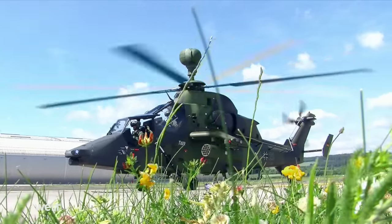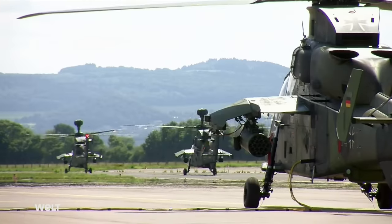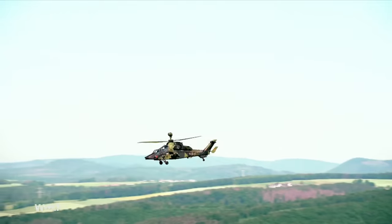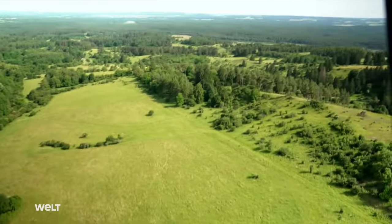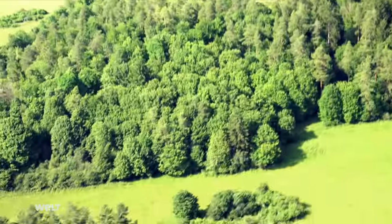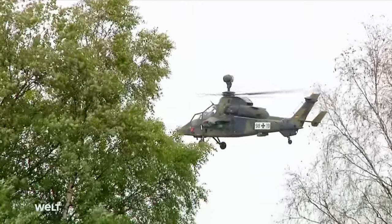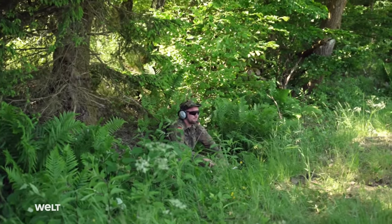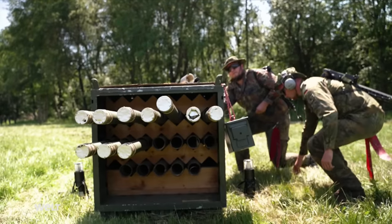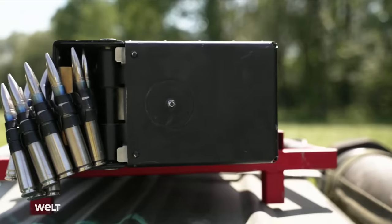Fritzla in northern Hessen. Three Tigers from Combat Helicopter Regiment 36 are being prepared for takeoff — the precise objective is still top secret. An important deployment scenario is being practiced today: the helicopters are supposed to resupply at a FARP — a secret forward arming and refueling point in the combat zone — meaning refueling and taking on new ammunition under field conditions.